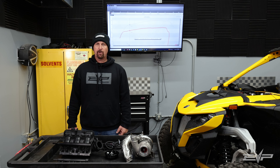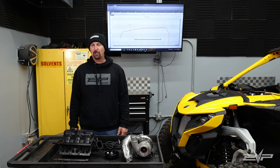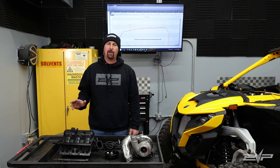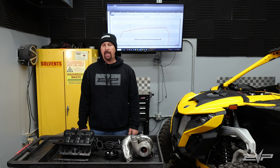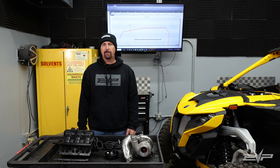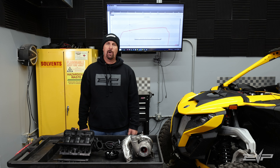Hey everyone, Jim with Evolution Power Sports here today to give a State of the Union address on the Maverick R. We actually have two Maverick R's — one in Phoenix, one in Wisconsin — and we've been doing relentless testing on these vehicles to really try to bring the vehicle as far as we can in a relatively short period of time.